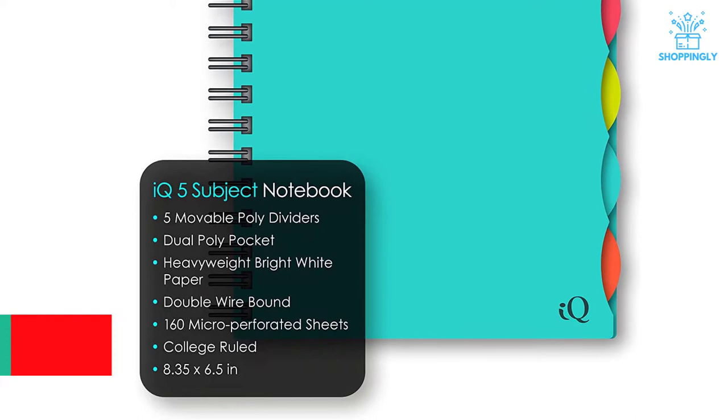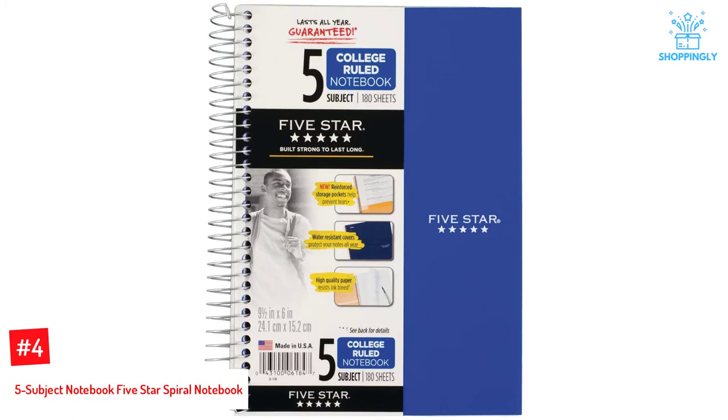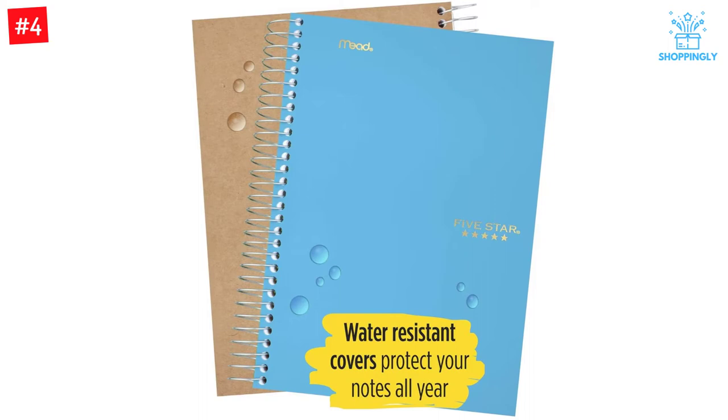Number 4: 5 Subject Notebook — 5 Star Spiral Notebook. In this 5 Star spiral notebook, there are 180 double-sided ruled pages included. All these pages are resistant to ink bleed; they are prepared from quality materials to guarantee a flawless writing experience every time. The included pocket page divider perfectly holds the loose sheets. Furthermore, it stops tearing issues.